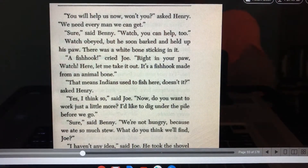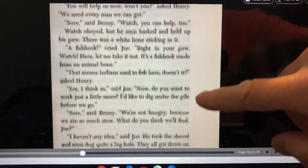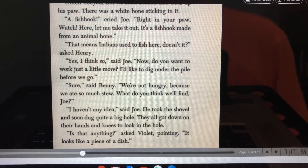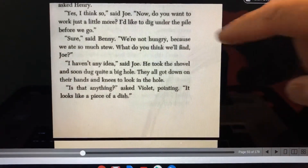"You will help us now, won't you?" asked Henry. "We need every man we can get." "Sure," said Benny. "Watch, you can help too." Watch obeyed, but he soon barked and held up his paw. There was a white bone sticking in it. "A fish hook!" cried Joe, "right in your paw. Watch, here, let me take it out. It's a fish hook made from an animal bone." "That means Indians used to fish here, doesn't it?" asked Henry. "Well, I think so," said Joe.